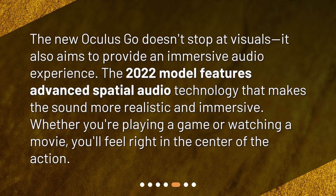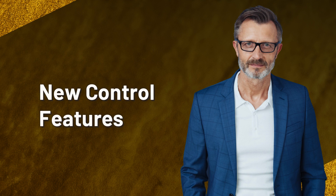The new Oculus Go doesn't stop at visuals — it also aims to provide an immersive audio experience. The 2022 model features advanced spatial audio technology that makes the sound more realistic and immersive. Whether you're playing a game or watching a movie, you'll feel right in the center of the action.